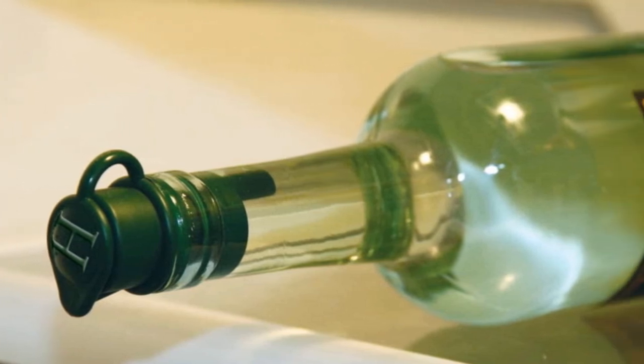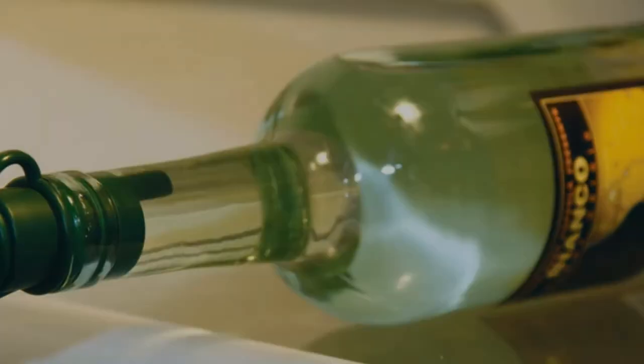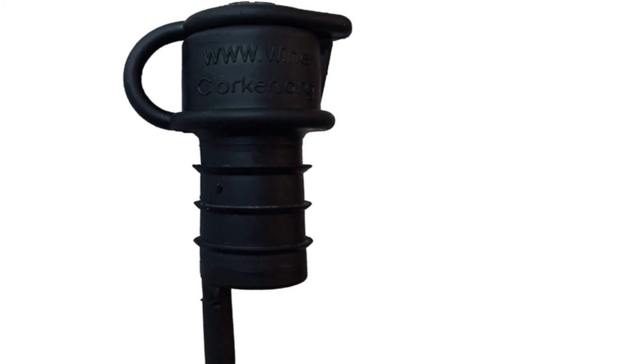During testing, we found that this stopper didn't aerate as well as a dedicated aerator. It allows small pieces of cork to pass through, and it doesn't provide the most secure seal. Still, it's a jack-of-all-trades option for wine bottles from port to store.